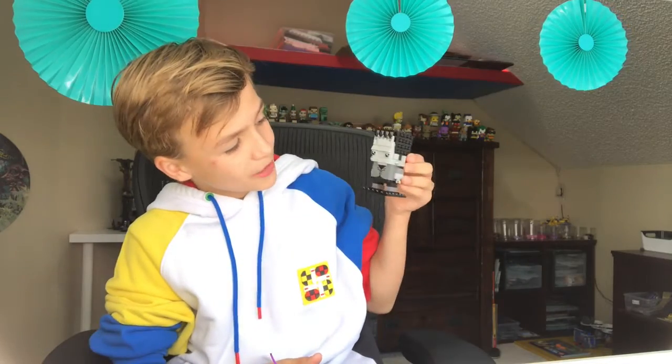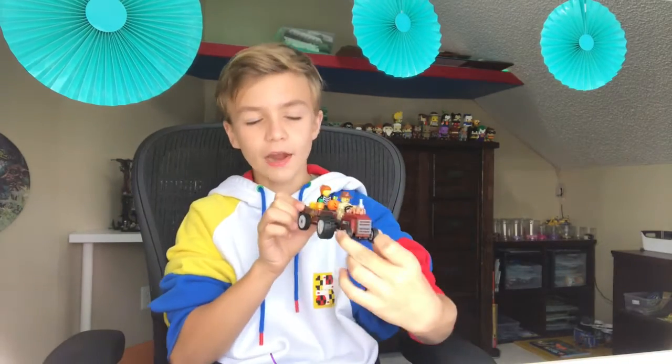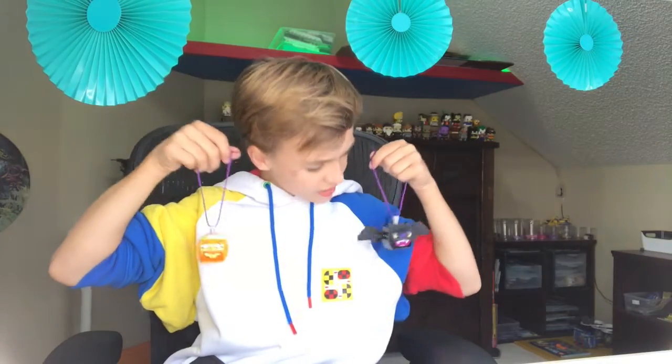On Thursday we built the Frankenstein — I built one and my brother Dave built one. And on Friday we built the Hayride. But just yesterday we built these ornaments — the Pumpkin and Bat Duo. So these are the three Halloween sets we got this year and all of them are really good.